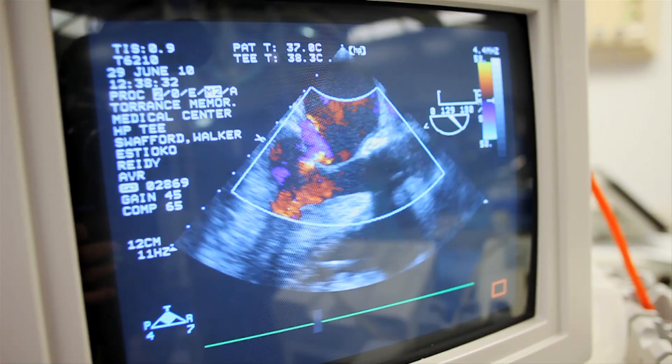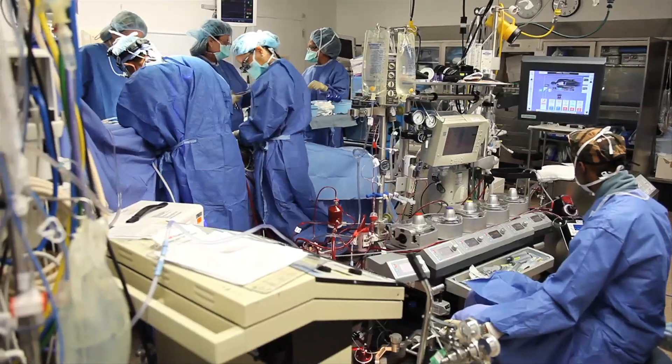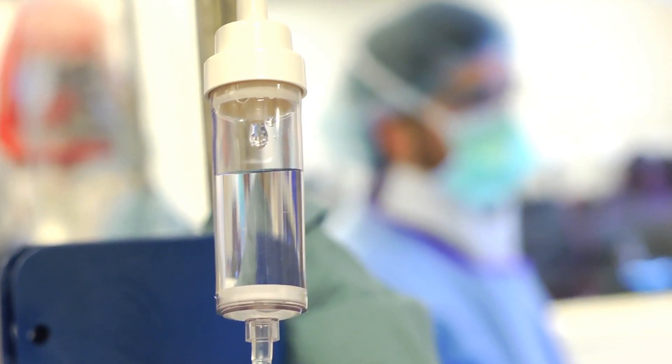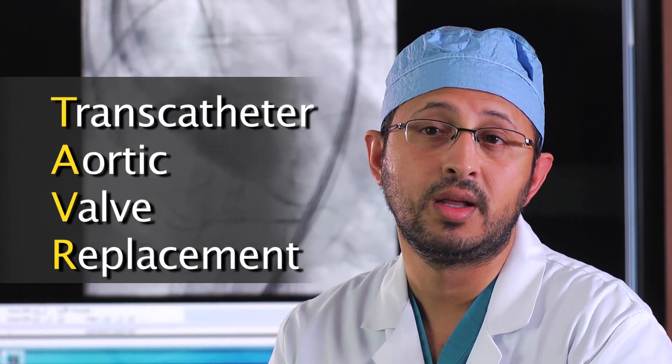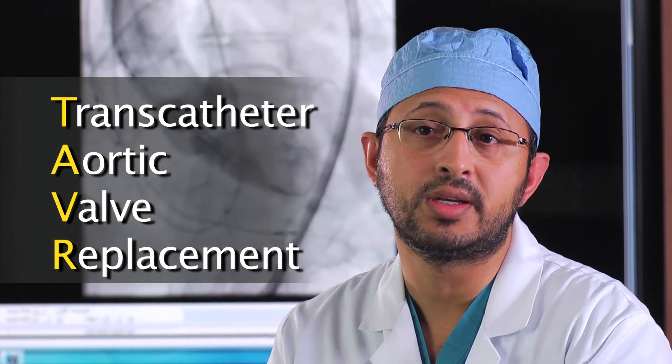He was found to have severe symptomatic aortic stenosis. Stenosis is a hardening of the heart valve. Until recently, the only option was open heart surgery. They said he ought to see if he could be a candidate for the transcatheter method of repair, because he needed to be repaired — he was not going to be alive in a couple of years otherwise. He happened to be our 100th patient for the TAVR program that was started in 2014 here at Torrance Memorial.